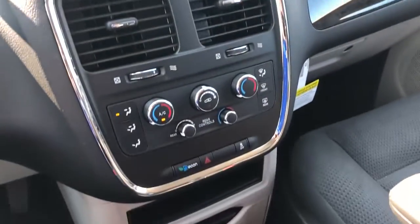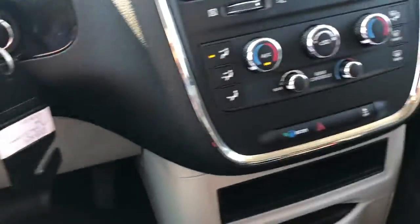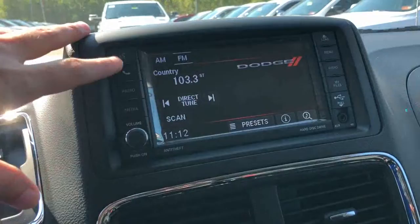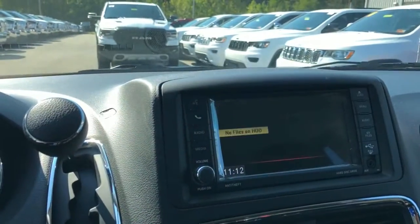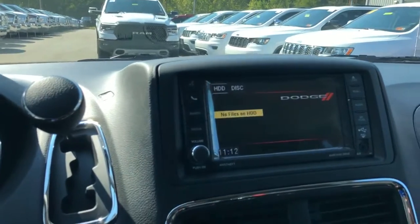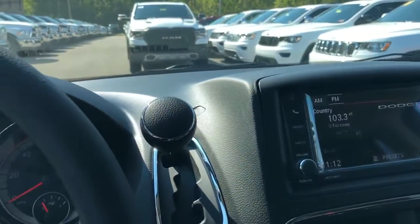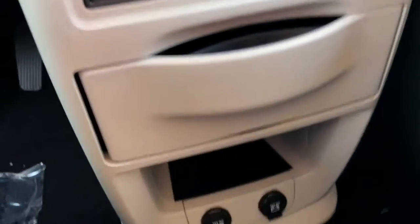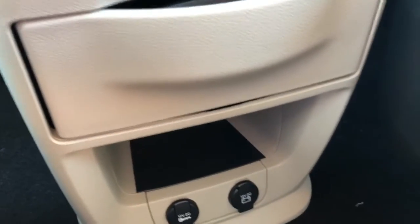Here is your Grand Caravan center stack. You've got dual climate control, as well as the touchscreen for media streaming and radio, of course. Cruise control. You've got a couple of outlets so you can stay connected and stay charged — that's a biggie too.